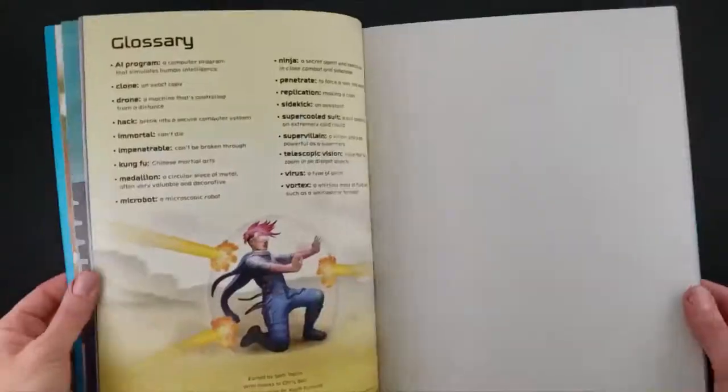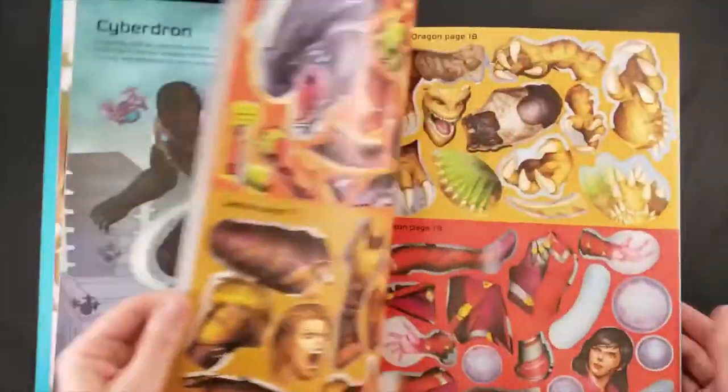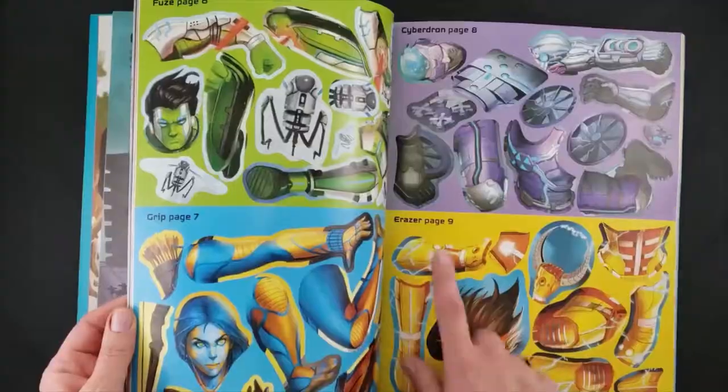Sticker books are fun and educational. In this style of sticker book, the stickers are stored in the back and you find where they go on each page — they're going to fill in pieces that are missing.